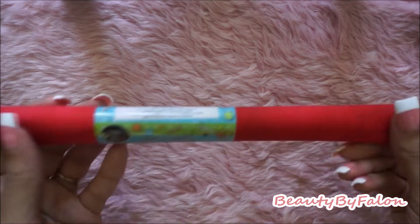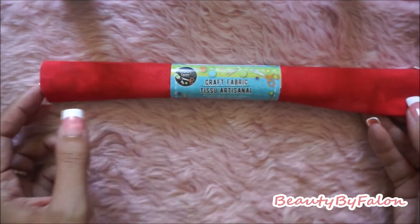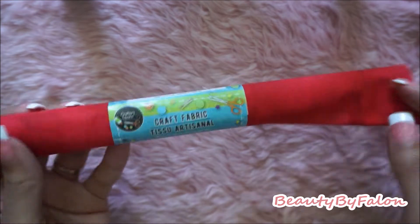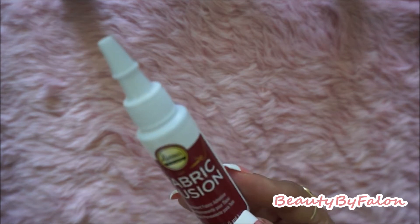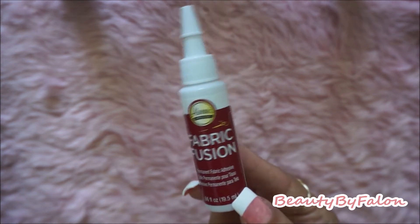I picked up another craft fabric in red — I'm going to cover my book with it. I've been doing junk journaling. I also got this fabric glue by Aleene's from Walmart to go with that fabric to cover my book, so hopefully that will help adhere it.